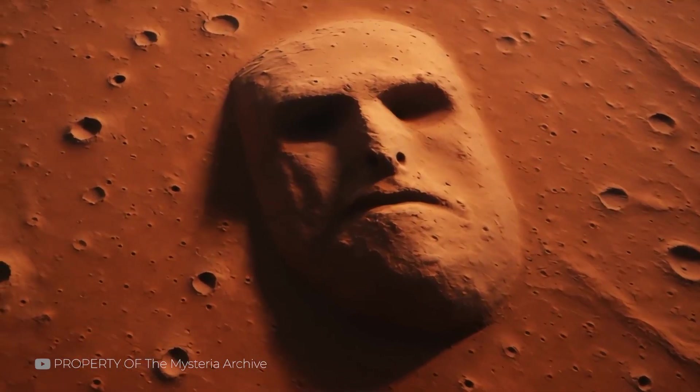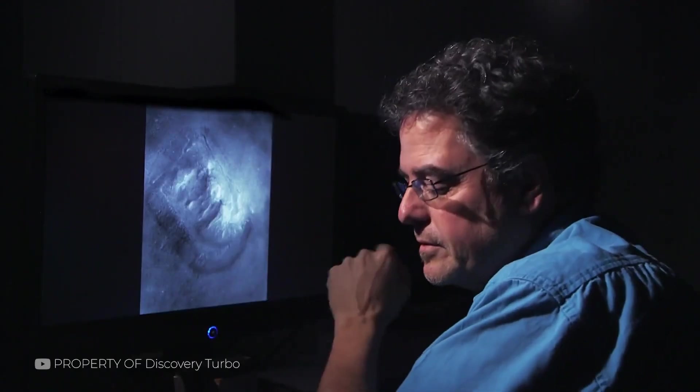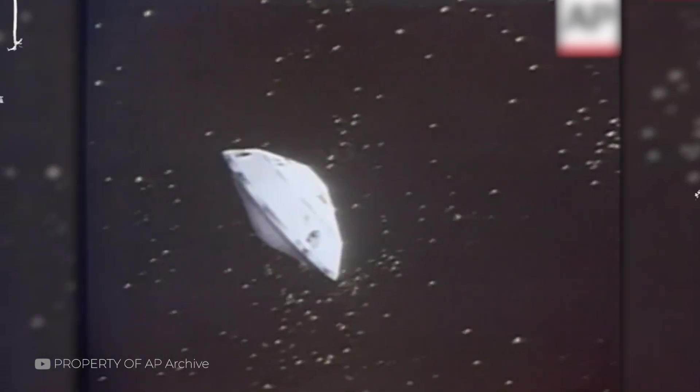For many, it was more than just a trick of light and shadow. It felt like contact. But as we'd later learn, the Martian face wasn't what it seemed. Still, the spark it lit would burn for decades, inspiring both serious research and fringe theories alike.